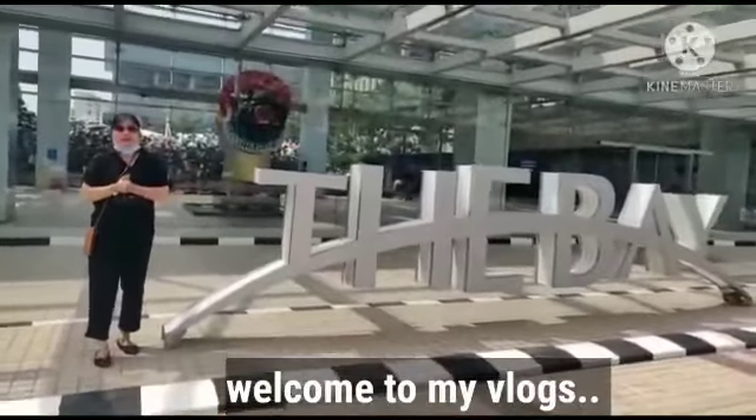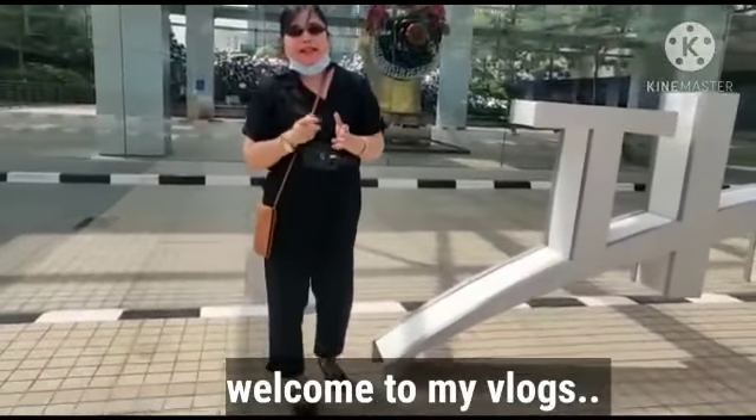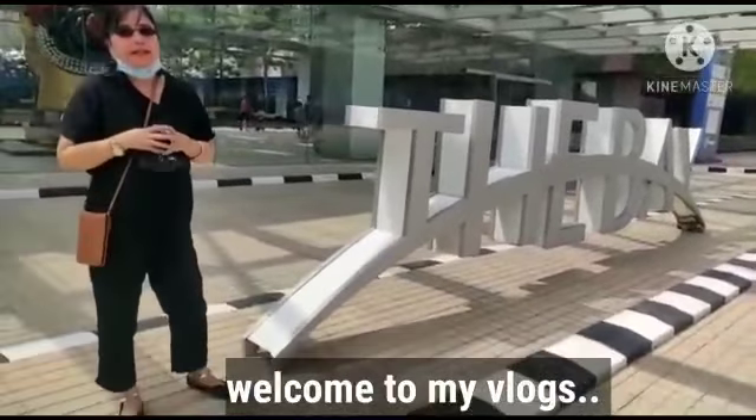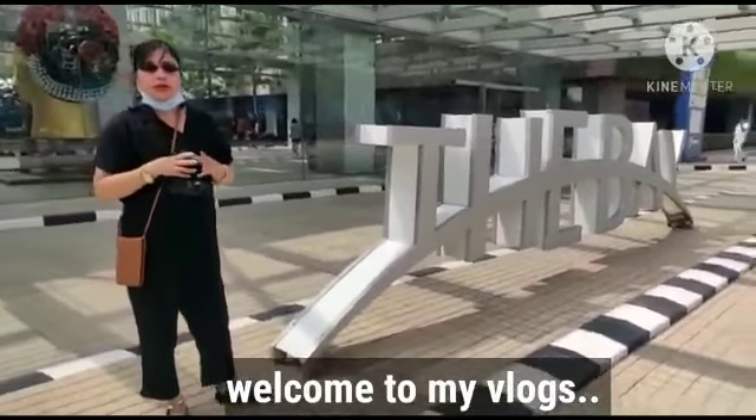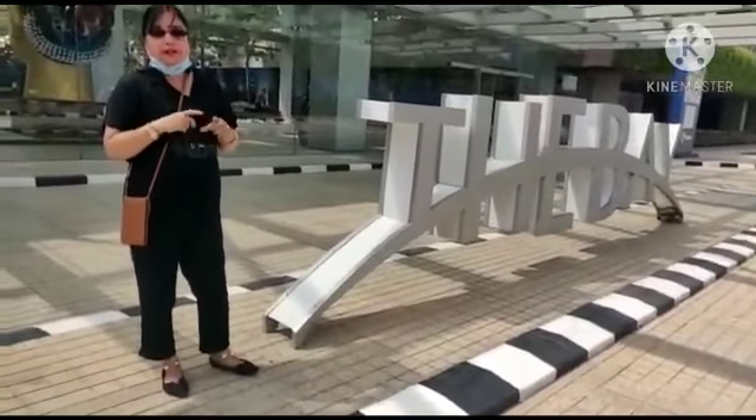Good morning, good afternoon, good evening. We have come to an excellent place in Bangalore. One must definitely visit this place because it has a total package of cleanliness. Roads are excellent, made of cement on a big stretch. You can come out on a long drive and you have an excellent food court here.